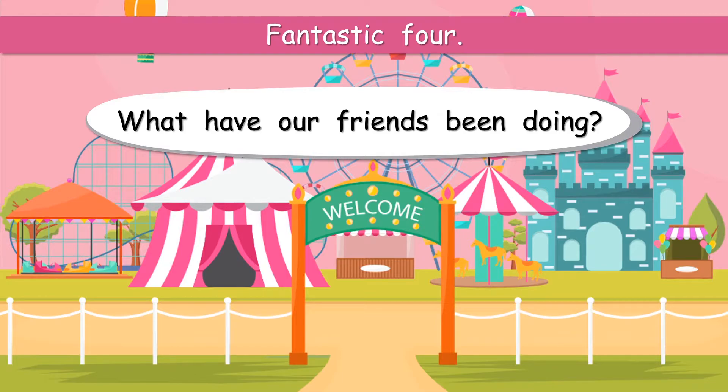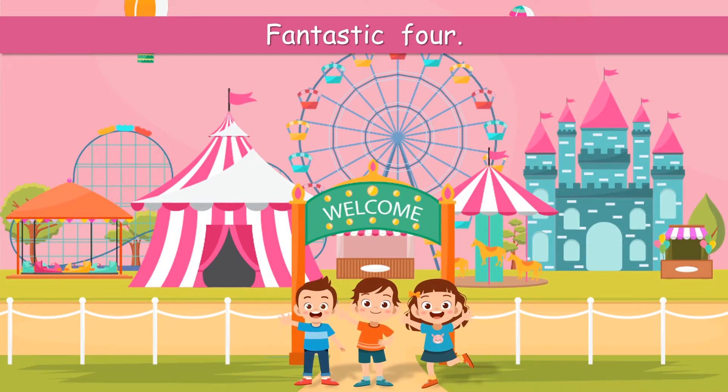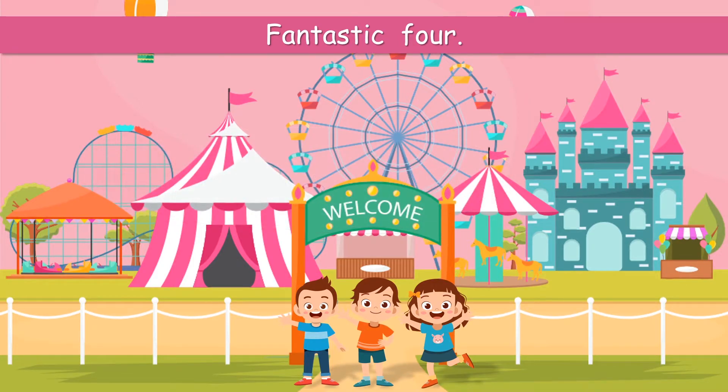What have our friends been doing? Well, they went to the funfair, didn't they? Yes, that's right! They had a lot of fun in the funfair. There we are! They were in the funfair. What a great day!